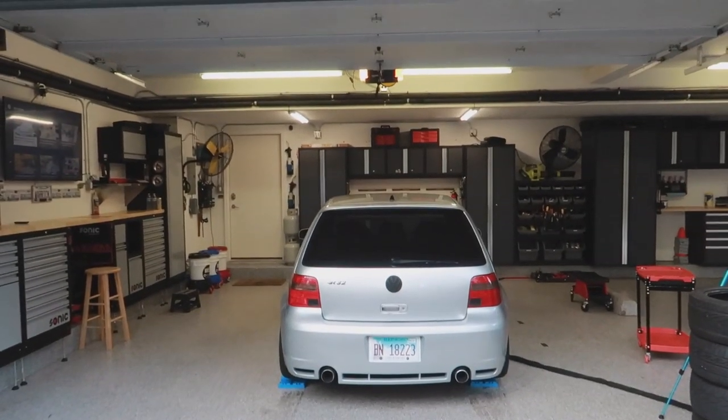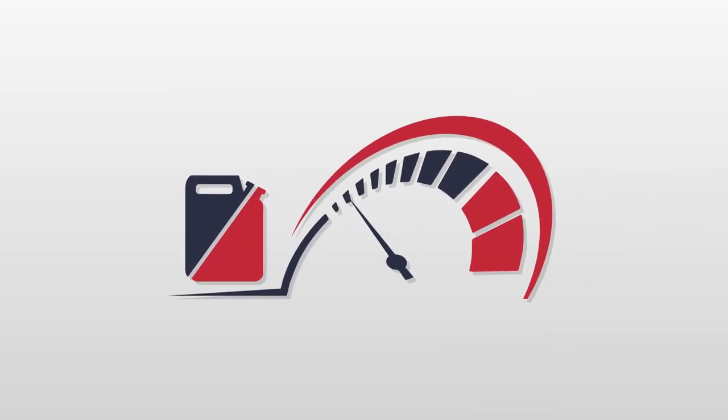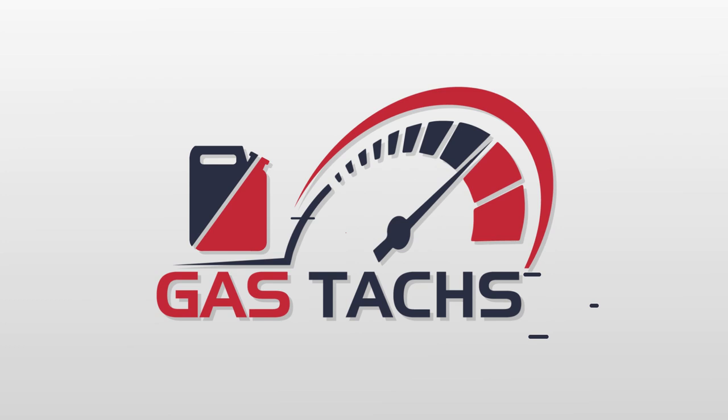Here's the before and after. Hey guys, welcome back to the channel. I'm Warwick and you're watching Gas Tax. Today I'm revealing the final dream garage build. Right behind me is my garage that I've been working on since June.